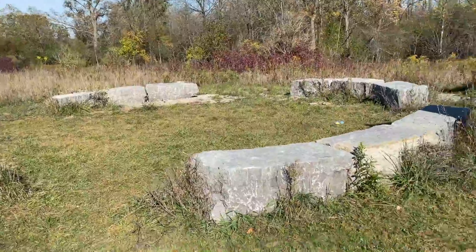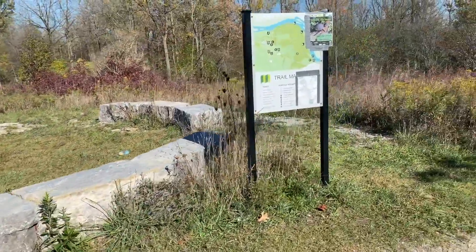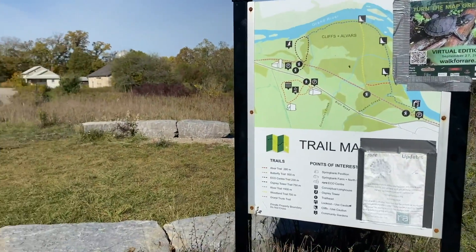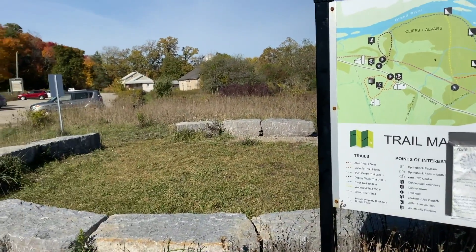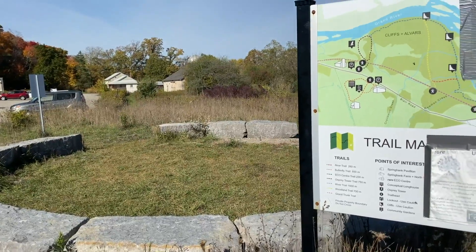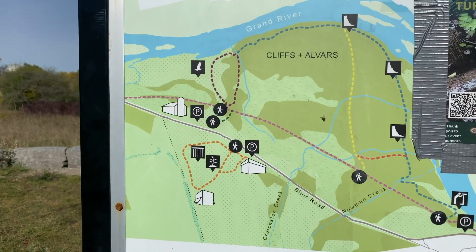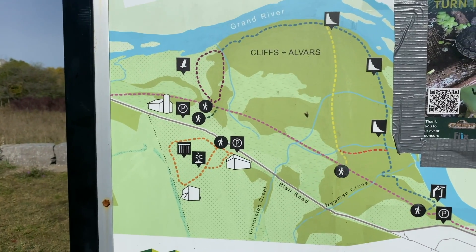Here is the learning circle. And as we begin, we will take a quick look at the map to get an understanding of where we are. We can see the slip barn is there off to the left. And as we zoom in, we are marked out on the map where we are now.